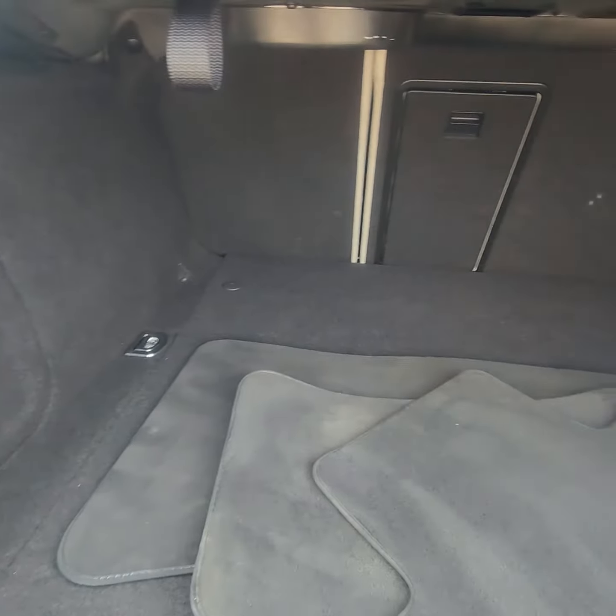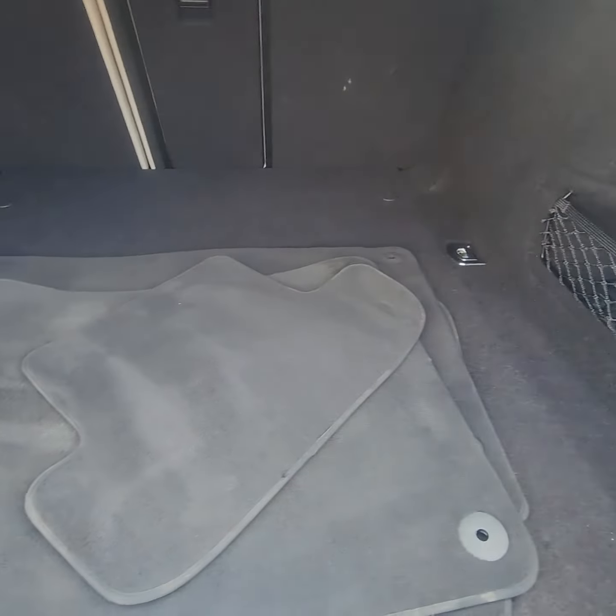I know it's not very important but great-sized trunk in here. It does have the cloth mats there as well.